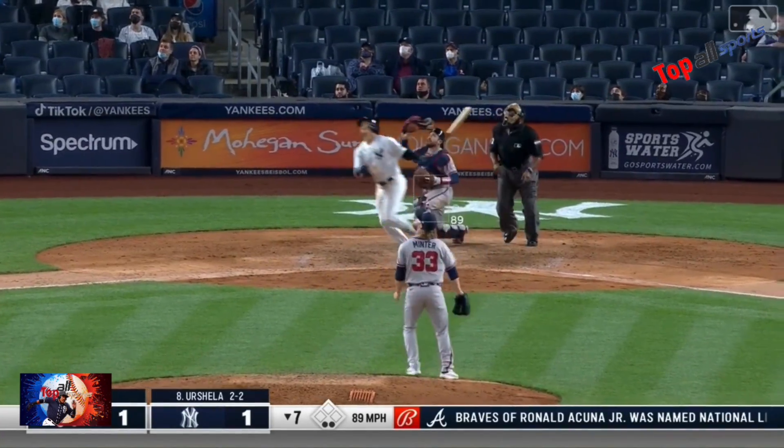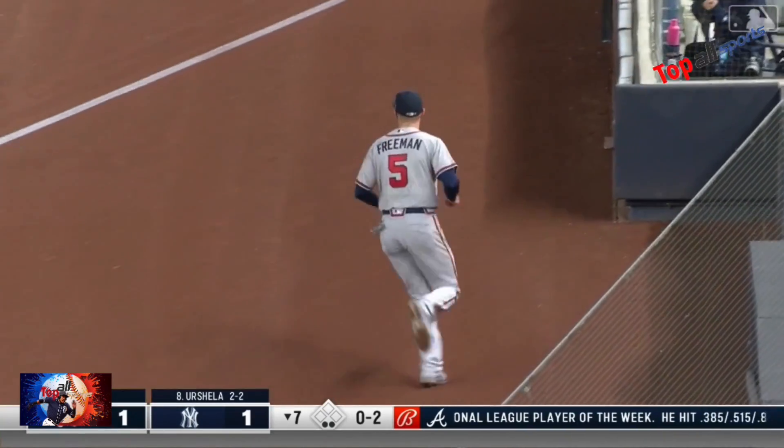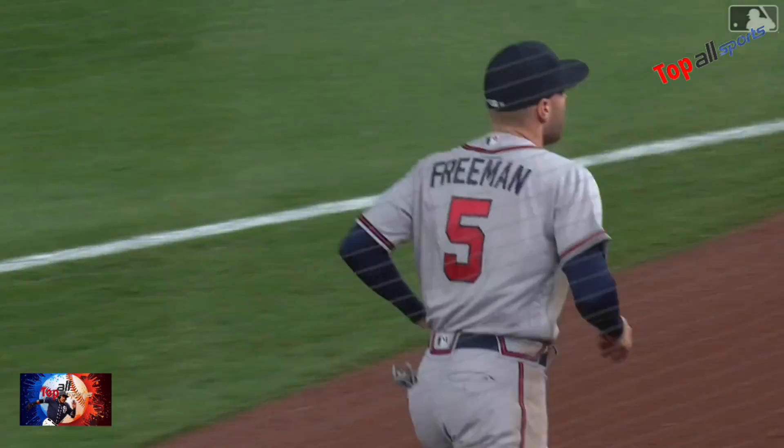The pitch is popped up. Freeman in foul ground — lots of room — over the shoulder catch. Foul ground for Freddie Freeman.